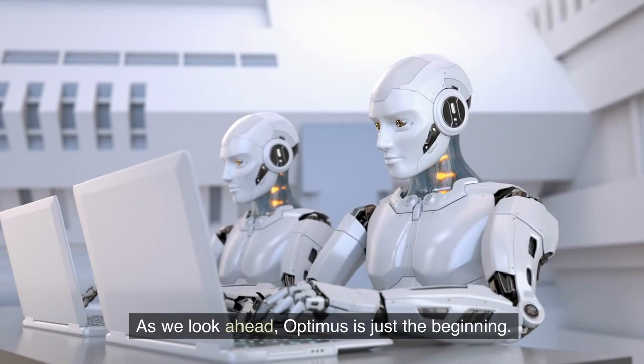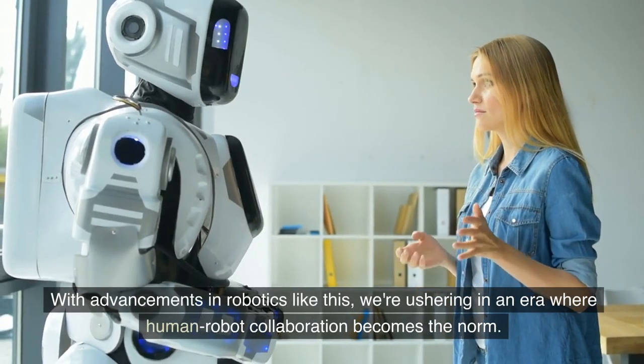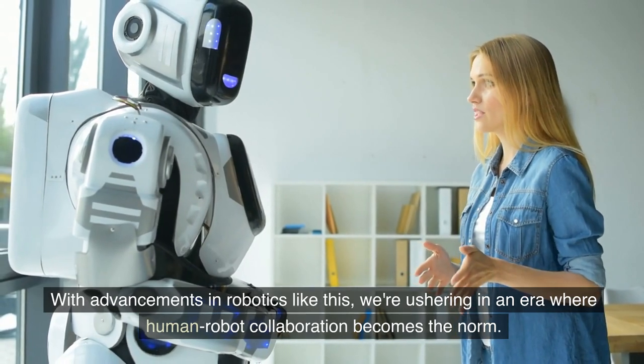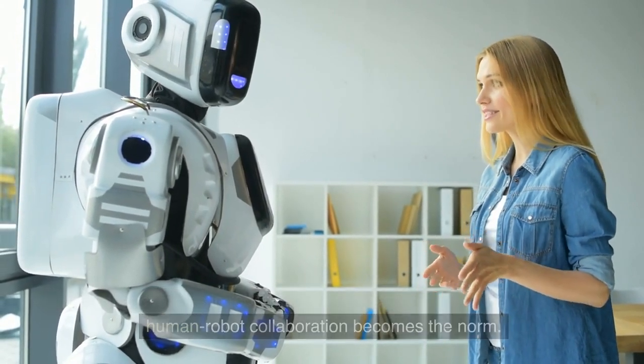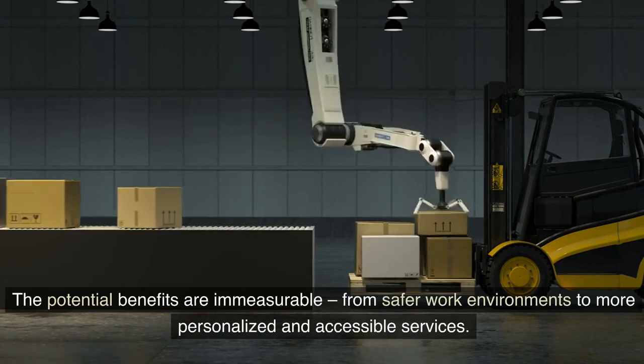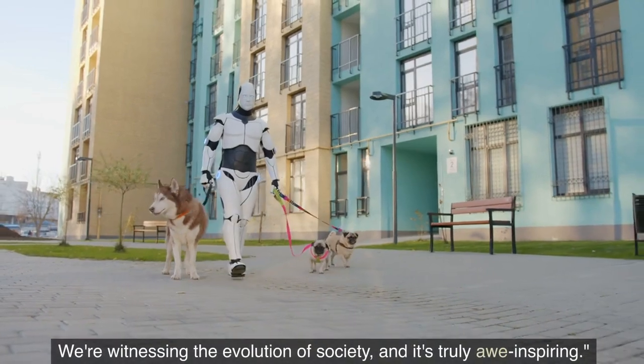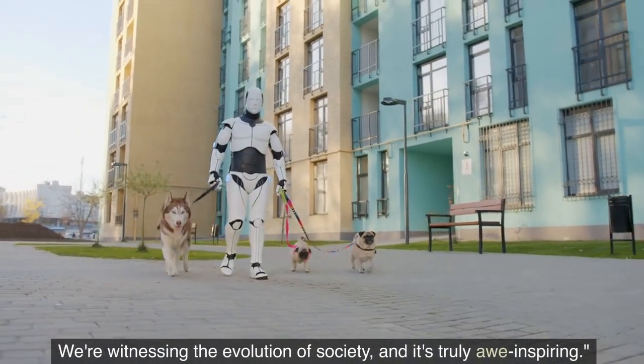As we look ahead, Optimus is just the beginning. With advancements in robotics like this, we're ushering in an era where human-robot collaboration becomes the norm. The potential benefits are immeasurable, from safer work environments to more personalized and accessible services. We're witnessing the evolution of society and it's truly awe-inspiring.